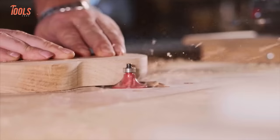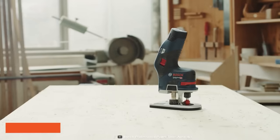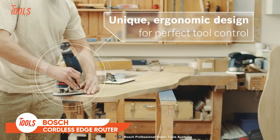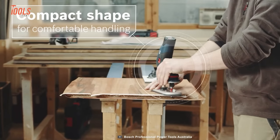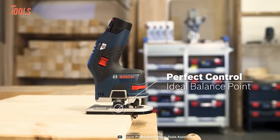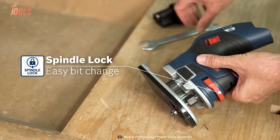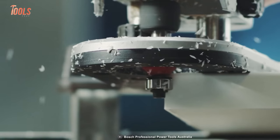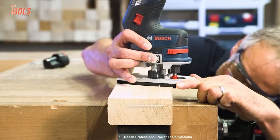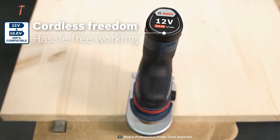Edge routing is one of the most crucial tasks carpenters often get annoyed by. What if you had an edge router with a unique design and perfect control? Thanks to the low weight and handy ergonomics, it offers comfortable handling. It comes with the ideal balance point and enlarged foot plate to ensure great control. With the spindle lock mechanism, you can change the bit quickly and move from project to project. The coolest part is when you achieve the desired depth with smooth macro depth adjustment. Cordless freedom and hassle-free working.